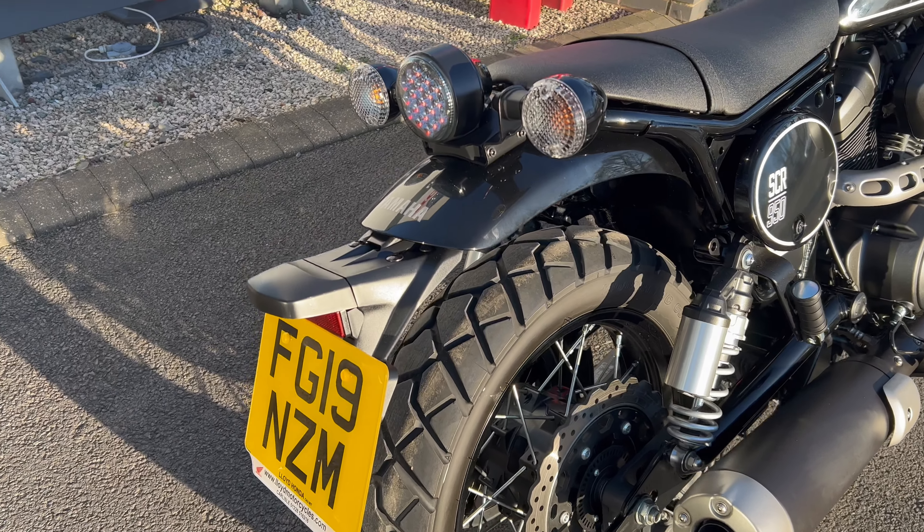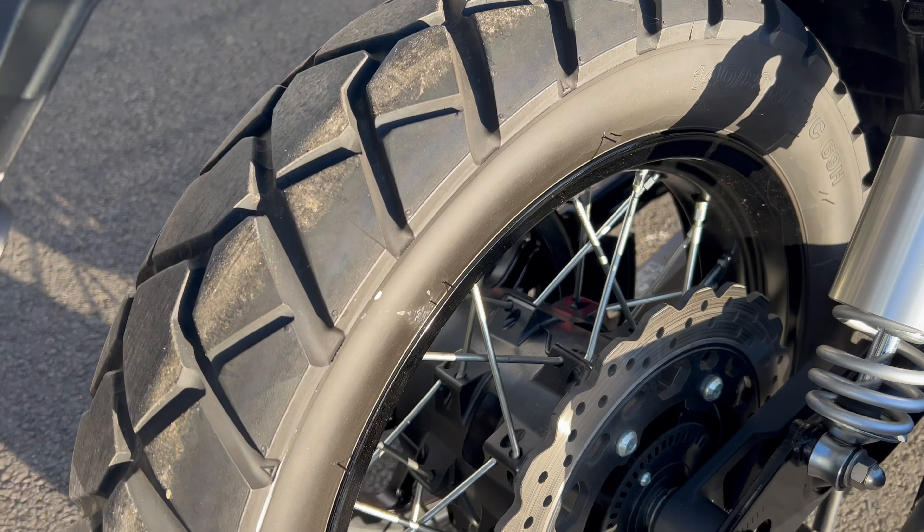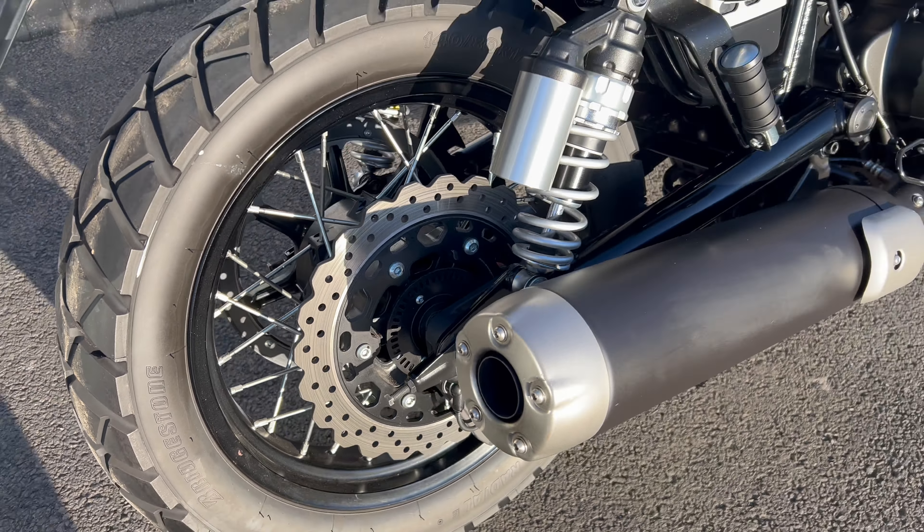Good morning, welcome down to Lloyd Motorcycles in Carlisle. This is the latest addition to our used stock — a Yamaha SCR 950, and what a gorgeous little thing this is.